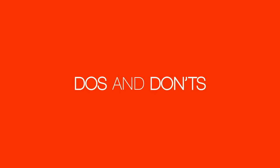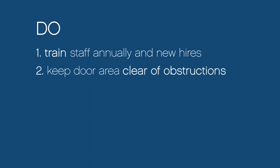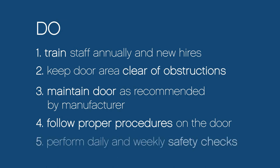These simple door system do's and don'ts can help ensure everyone's safety. Train your staff annually and train all new hires. Keep the door area clear of obstructions. Maintain your door system as recommended by the manufacturer and always follow the proper procedures for opening and closing your door. Perform the daily and weekly safety checks described earlier.